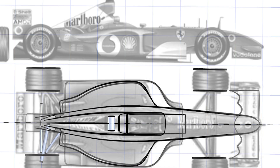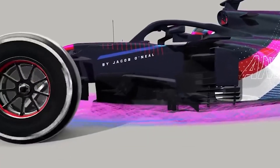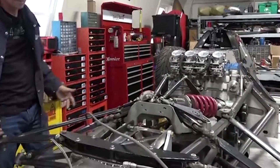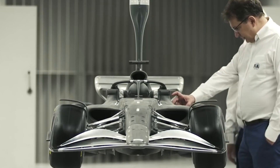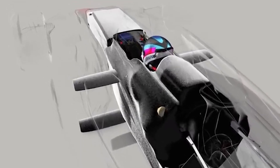The chassis first functions as an aero device, directing air and supporting deflection of other aero components. It does the same for the powertrain and suspension, holding parts together with the ideal stiffness and weight balance. The chassis serves as the driver's confidence center and is the main body of Formula 1 cars, built to be as light as possible.